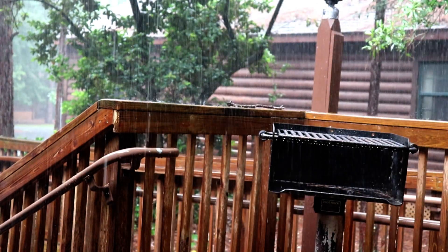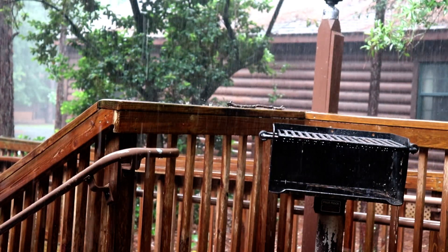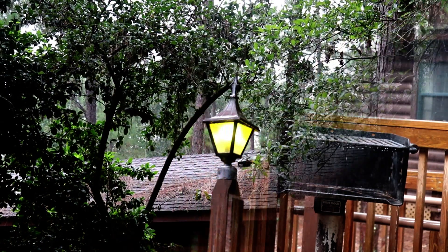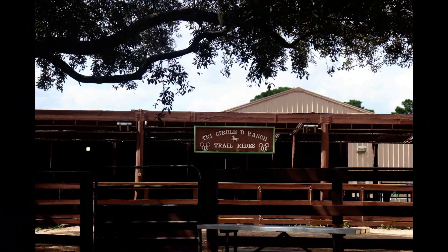Looks like we made it just in time. A thunderstorm, along with rain on the roof, was the perfect scenario for an afternoon nap. Since our cabin hadn't been inspected when we arrived on Monday, it gave me the chance to check out the Trailblaze Corral.